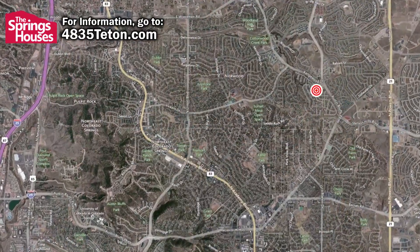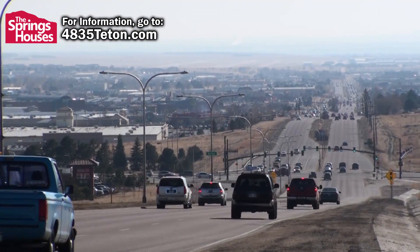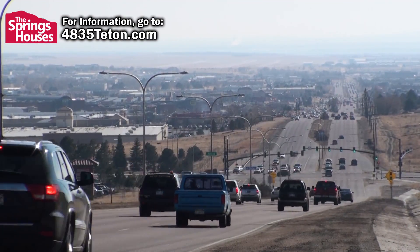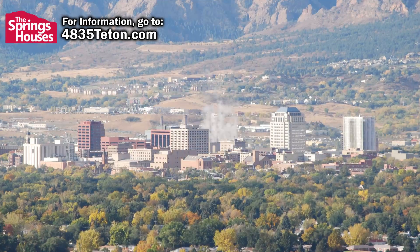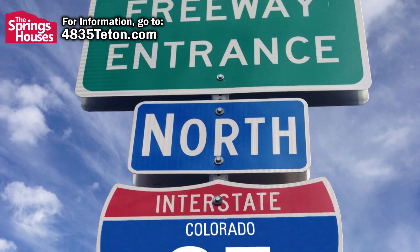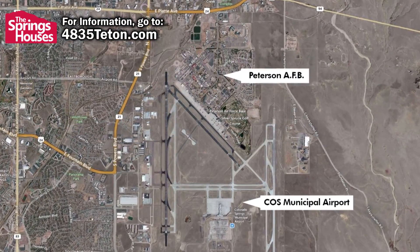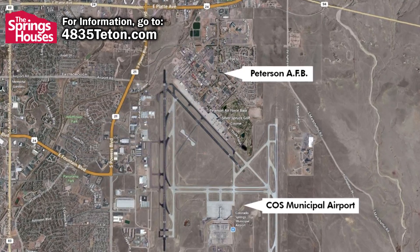The home is very centrally located to everywhere you want to be. The retail corridor of Powers Boulevard is only about five minutes away. Downtown Colorado Springs is under 20 minutes. Interstate 25 is only about a 10-minute drive. Peterson Air Force Base and Colorado Springs Municipal Airport are both under 20 minutes away.